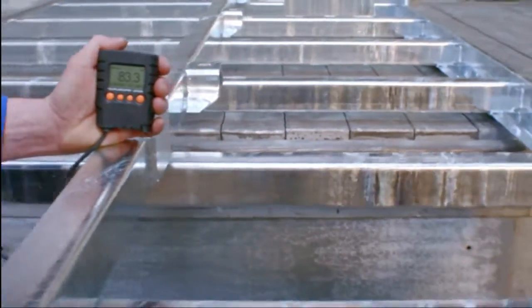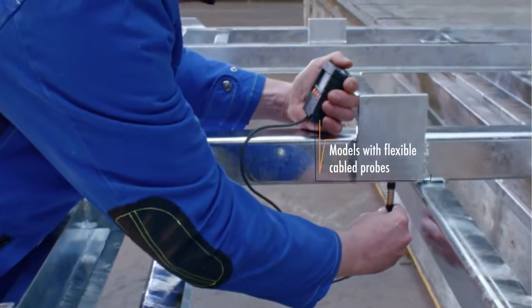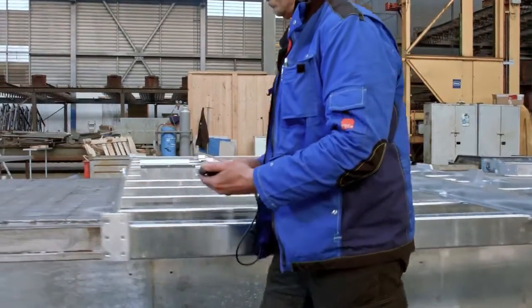For spots that are difficult to reach, models with cabled probes offer a flexible solution.